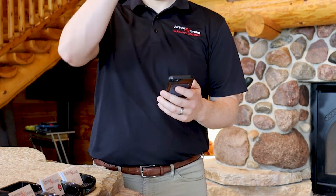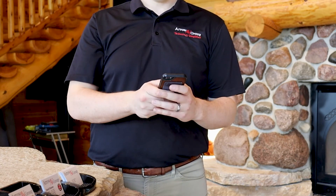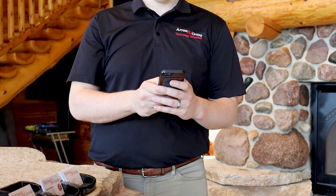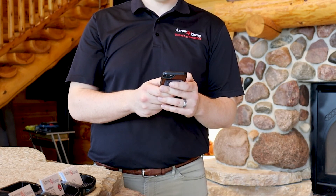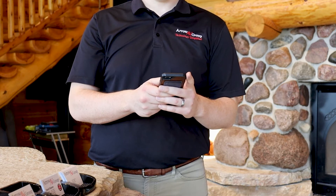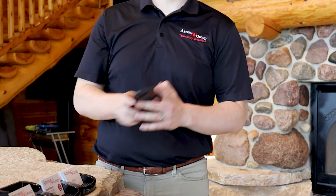The first thing we're going to do is order our smart speaker. Then, while we wait for that to arrive, we're going to sign up for our music streaming service of choice, download the app for both the service and the speaker, and hopefully your postal service is just as fast as mine.